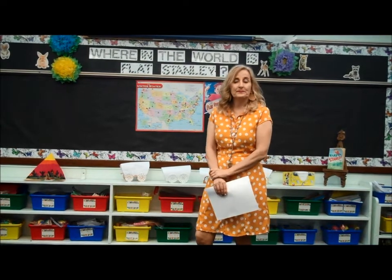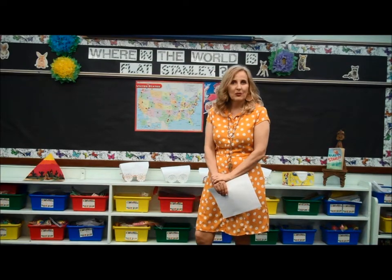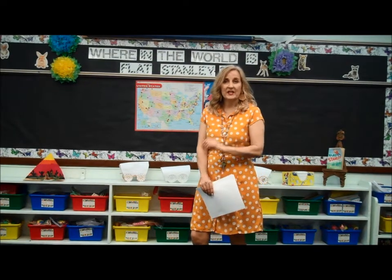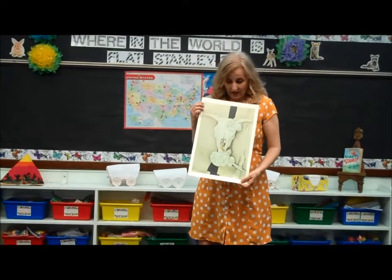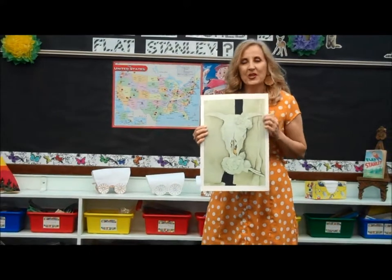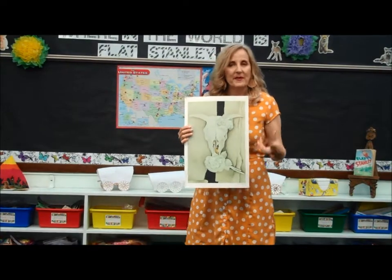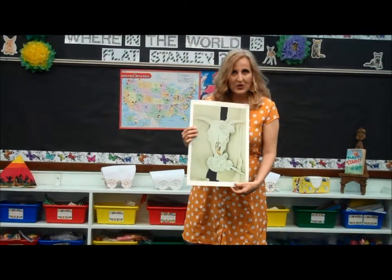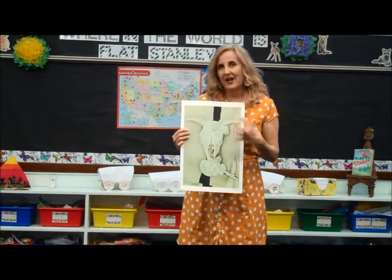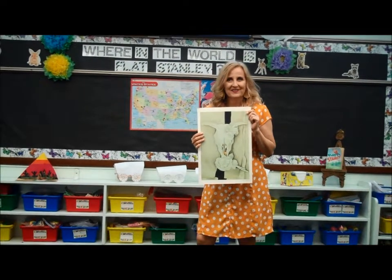I'm going to be making a video to explain how to do the art project, so make sure you click on that video. You can do the art project any time this week — I always post it on Monday so you have it. It's going to be a really cool Georgia O'Keeffe project. This is the art Georgia O'Keeffe made, and we're going to be copying it. You might say, what's so cool about an animal skull? It's very Georgia O'Keeffe — the big flowers and the animal skulls are what she's famous for. I'm going to show you how to make an animal skull and do the flower for a Georgia O'Keeffe-ish art project.